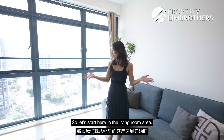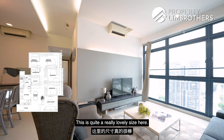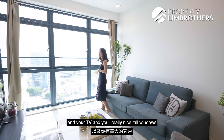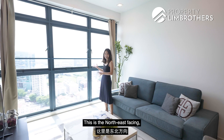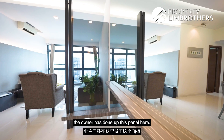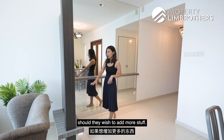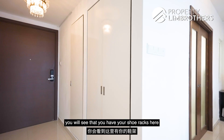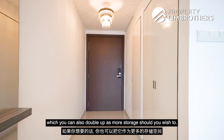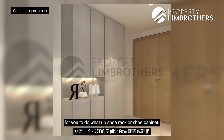Let's start here in the living room area. This is quite a lovely size. You have a good distance between your couch and your TV, and really nice tall windows that allow you to appreciate this view. This is northeast facing so you only get the morning sun coming in. The owner has done up a panel here to give more privacy, which also acts as extra storage. Coming towards the foyer area, you have shoe racks as well as a DB box which can double up as more storage. With such a generous foyer, it's a great space to do up a shoe rack or shoe cabinet.